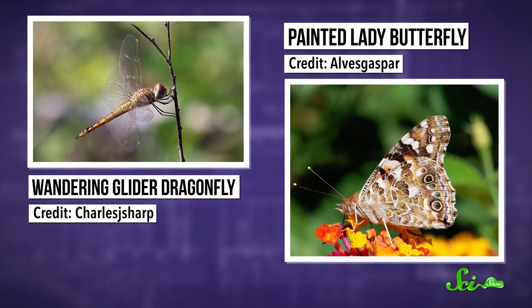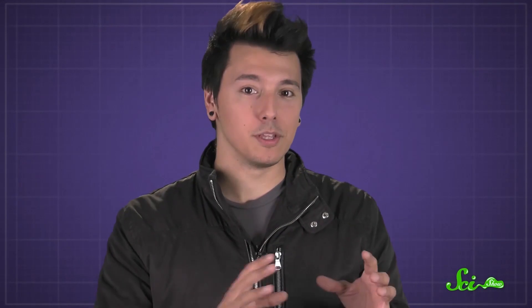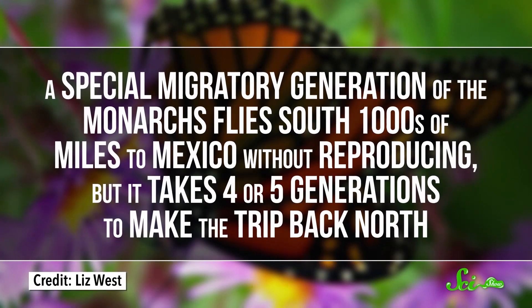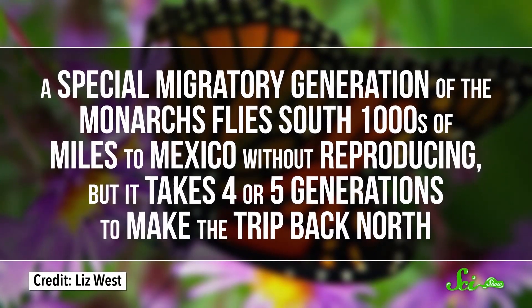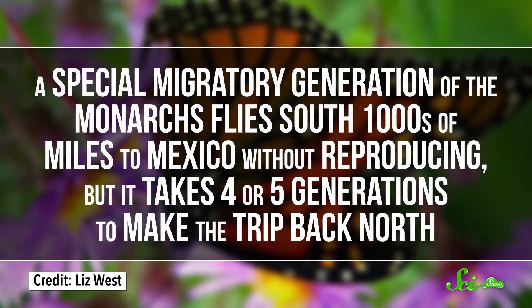Just like some birds, there are a few insects like dragonflies or butterflies that fly south for the winter. The most famous of these has got to be the monarch butterfly. There's a population that normally lives in the northern U.S. and Canada, but spends the winter in the balmy mountain forests of Mexico. Many insects have shorter lives than birds, so a special migratory generation of the monarchs flies south thousands of miles to Mexico without reproducing.